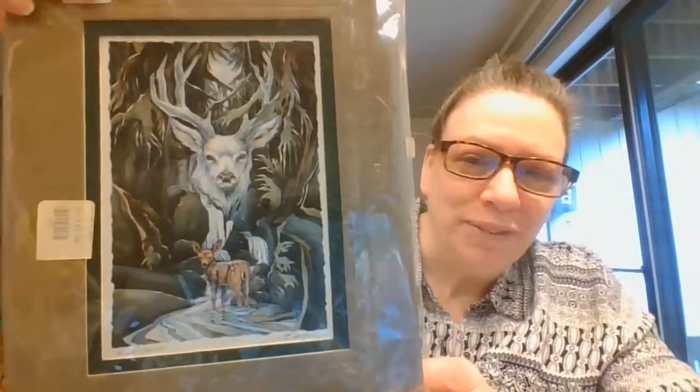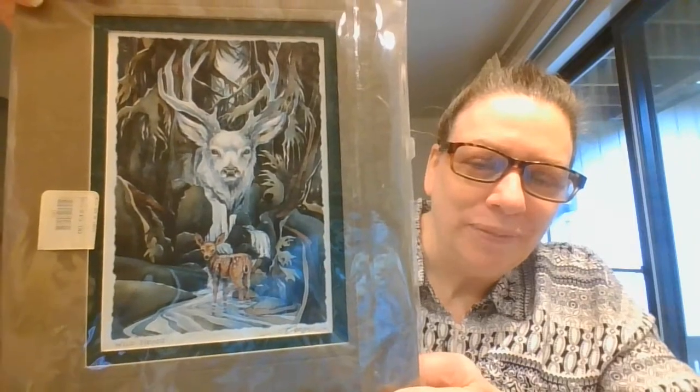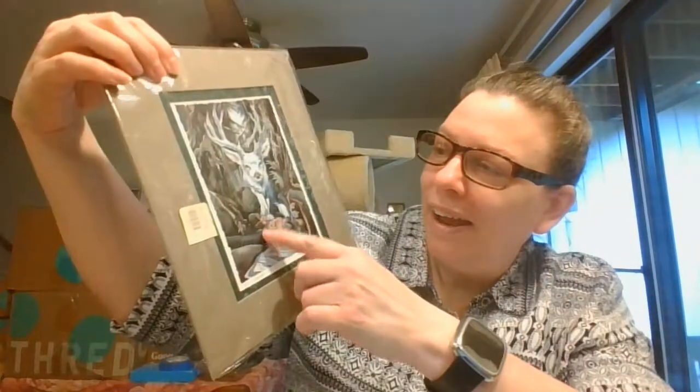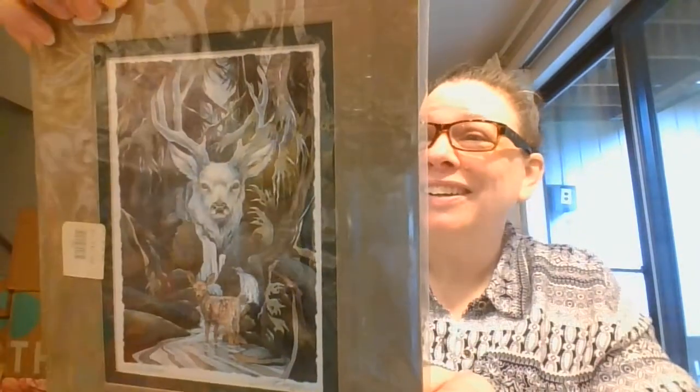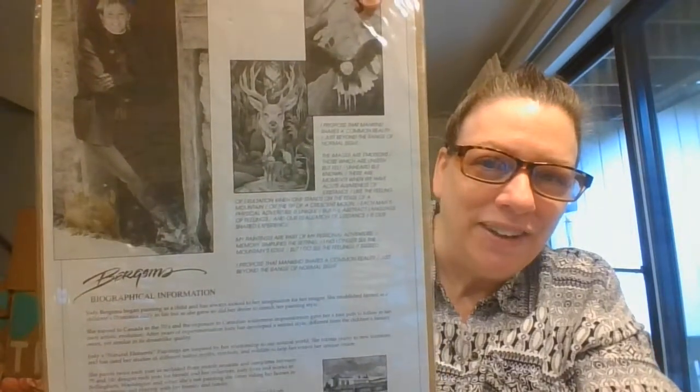Beautiful deer — I'm going to say like the dad or like the over-watcher there. And then here is the information on the artist.